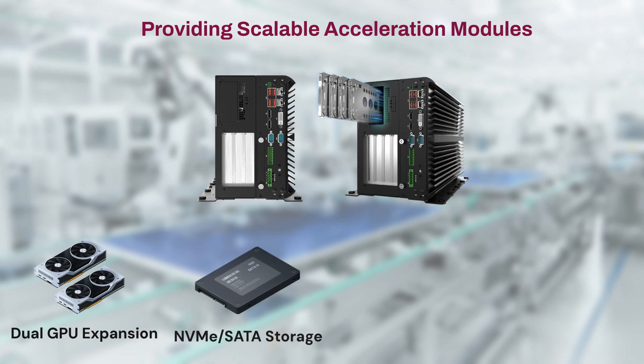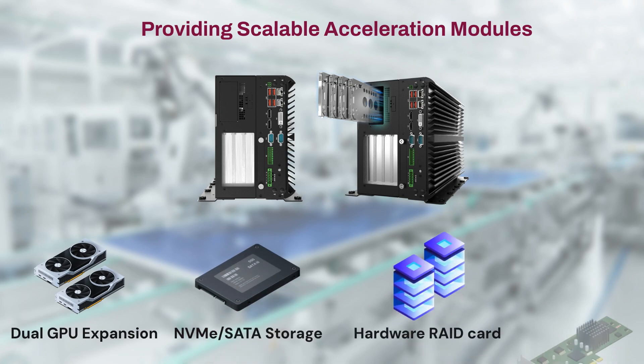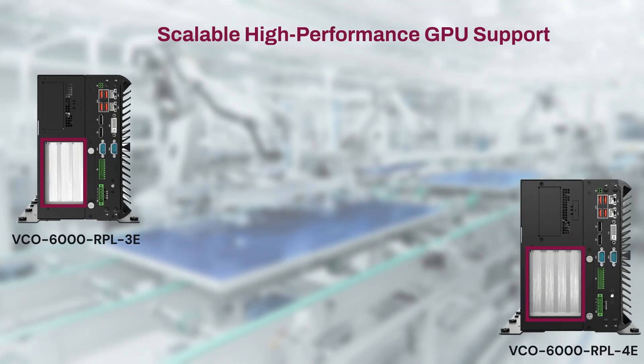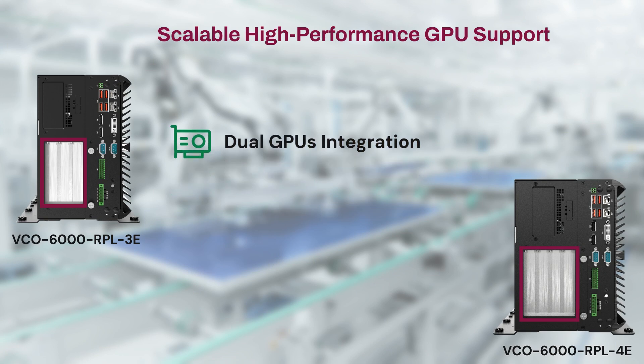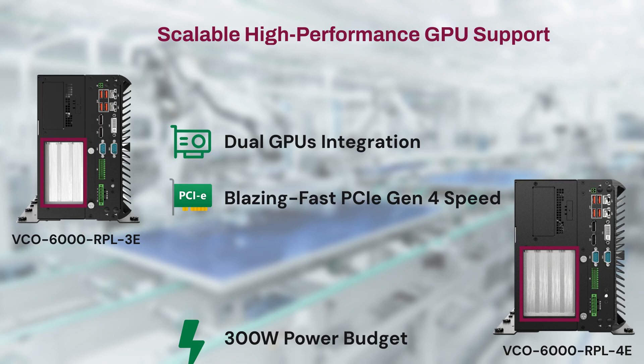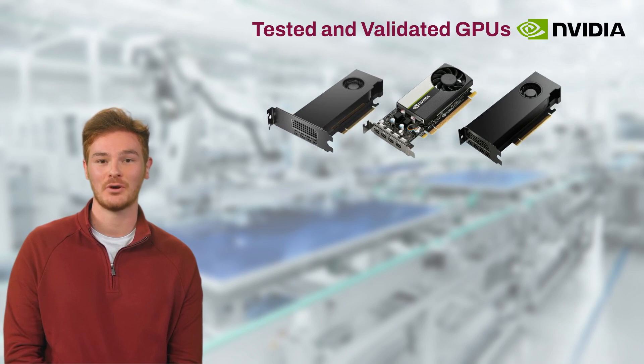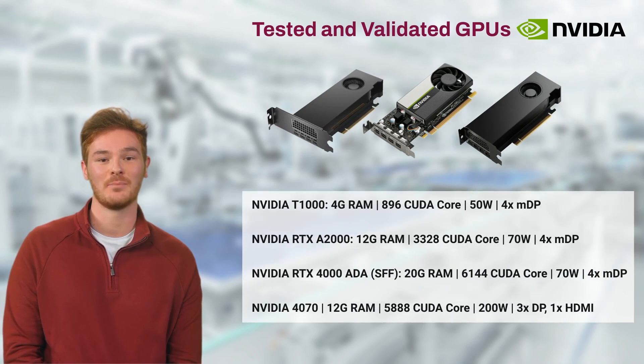VCO series customized designs are scalable, capable of supporting critical performance accelerators that truly play a role in enhancing AI performance, real-time compute, and redundancy. Being an industrial AI vision-ready powerhouse, the new VCO series supports dual full-length high-performance GPUs with PCIe Gen 4 speed and up to 300 watts of power budget. The VCO series is tested and validated with multiple GPUs for optimal compatibility and system reliability.